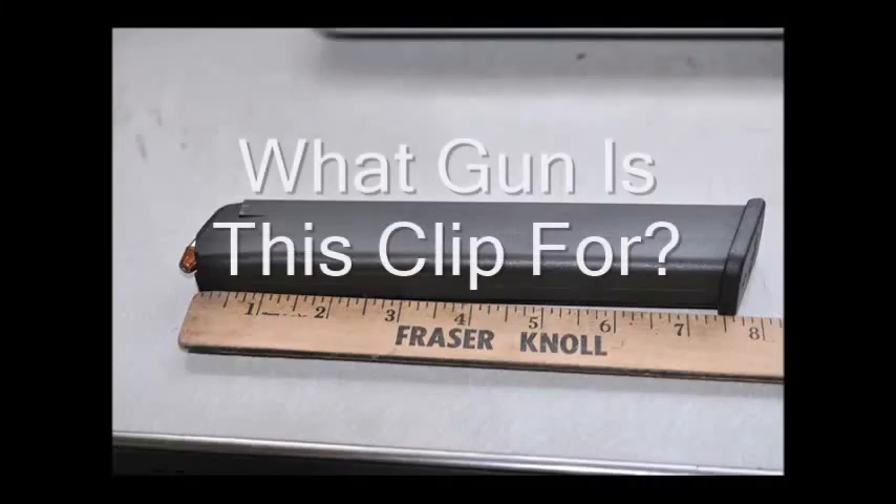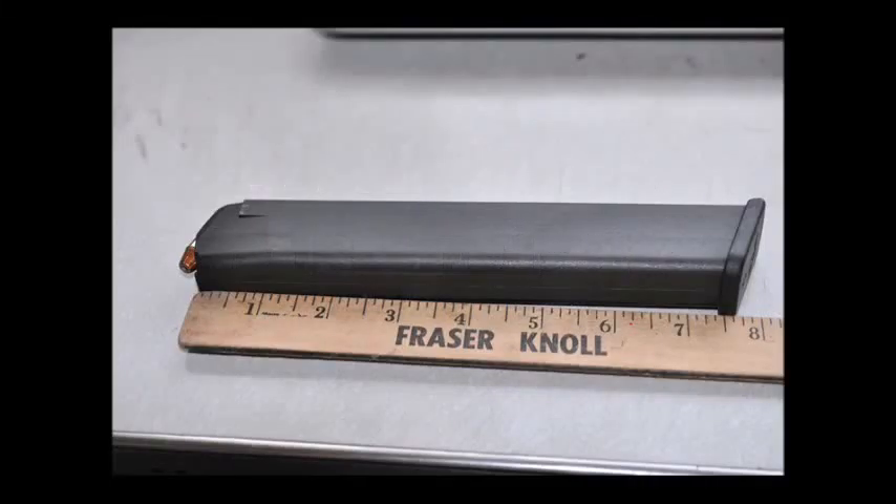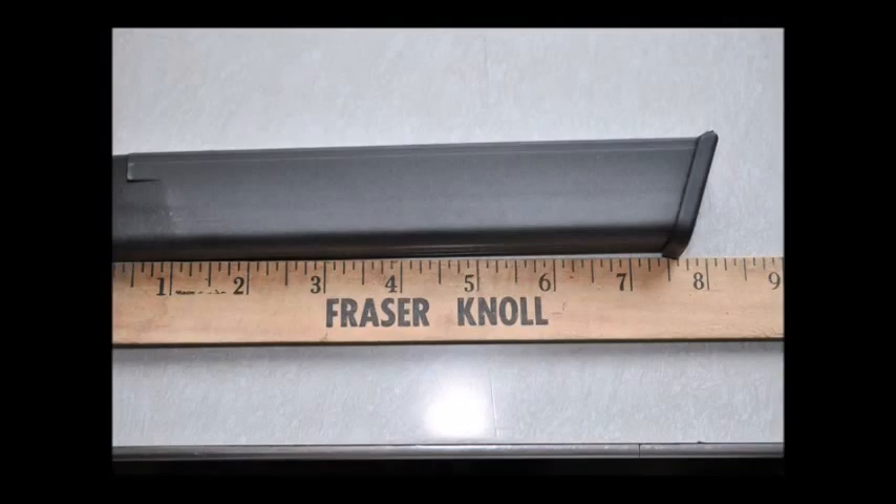This is a clip that I got in the other day in a trade. It's a Pro Mag clip made in the United States for a 9 millimeter handgun.